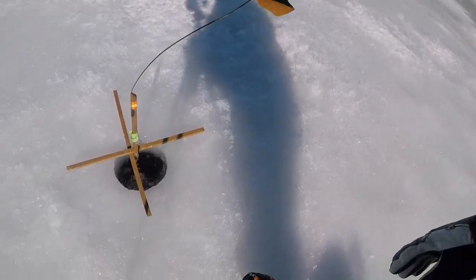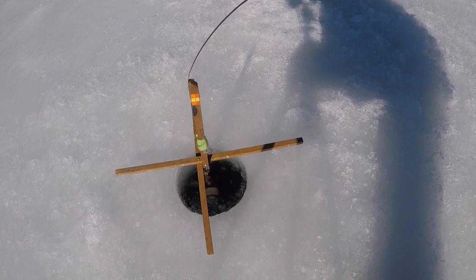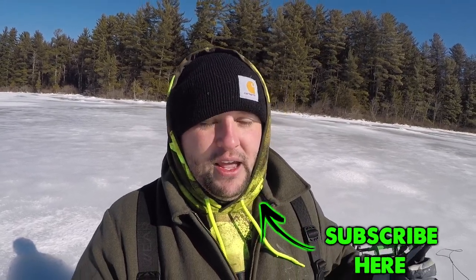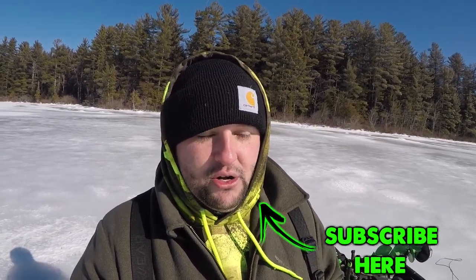I just want to point something out before we sign off — my lucky trap got it done again. My parents got this trap for me when I was a teenager, 13 or 14, for Christmas. That trap with my name on the side has caught more quality fish than all my other traps combined. I don't know what it is — it's just a lucky trap. I've caught nice brook trout, lake trout, pike, just about everything off that trap, and it always seems to get it done. Anyway, we're going to wrap it up. I appreciate the view, thanks for watching, and we'll see you on the next one.